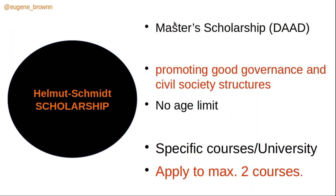The Helmut Schmidt Scholarship is a type of DAAD scholarship specifically for master's degrees. It is geared towards promoting good governance and civil society structure. There is no age limit for this scholarship, and it is only eligible for specific courses and universities. You can apply to a maximum of two of the eligible courses.